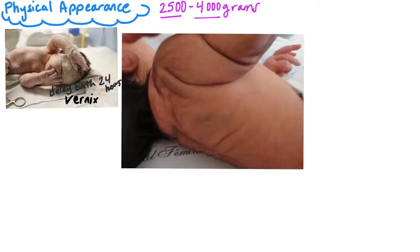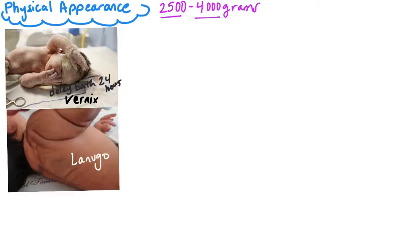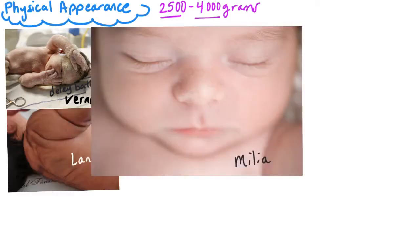Lanugo is fine, downy hair that is present in abundance on preterm infants, but it's found in thinning patches on shoulders, arms, and the backs of term newborns. Milia is also known as milk bumps. These are tiny white papules that look like little pimples. They are harmless to the newborn baby.